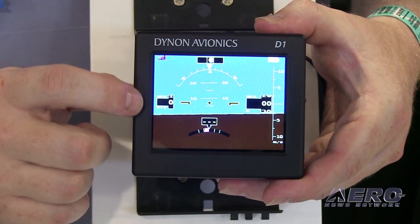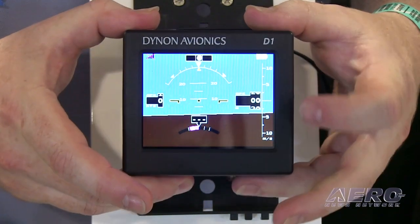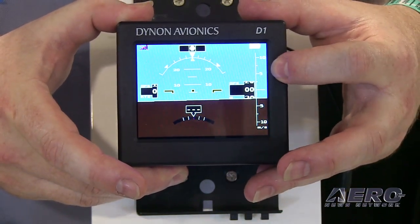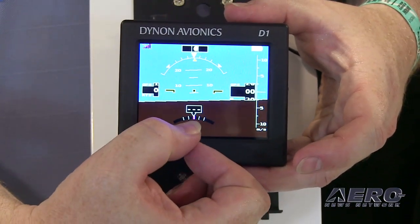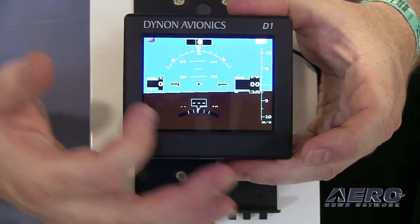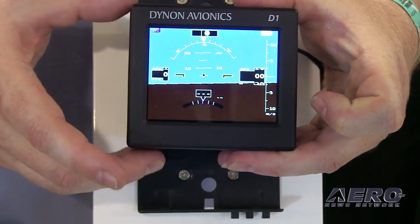From GPS, we get GPS ground speed and GPS altitude. On the far right here, we have GPS-based VSI. And then at the bottom, where you see three dashes, it'll show GPS ground track. We're not seeing any numbers here because at the show we can't get GPS — we have a metal roof.